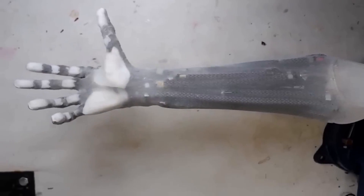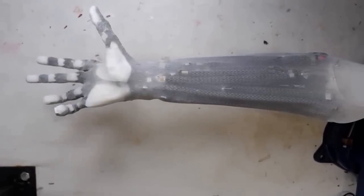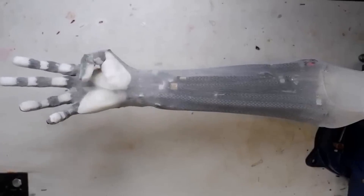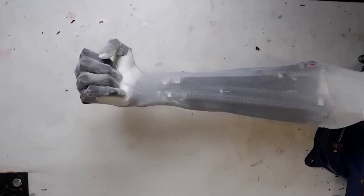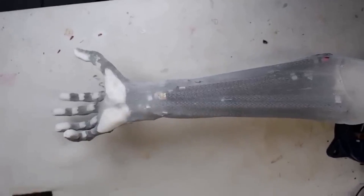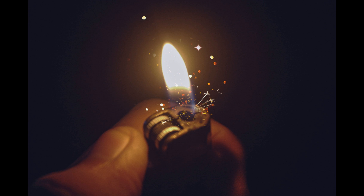Hi everybody! One of the most fascinating areas of study in the field of robotics, mechanics and material science has got to be artificial muscles. Artificial muscles mimic the flexibility, strength and adaptability of natural muscles. They're synthetic structures that have revolutionized a variety of industries and they promise advancements in prosthetics, soft robotics and energy capture.